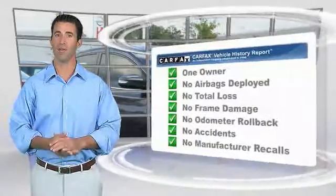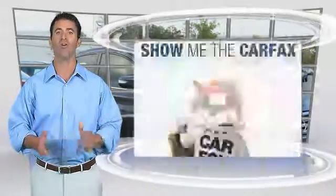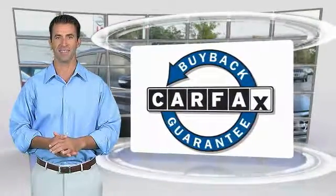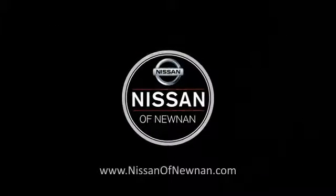This is a one owner vehicle with the Carfax Vehicle History Report. Be sure to find a complimentary copy of this report online or contact the dealership. This vehicle qualifies for the Carfax Buyback Guarantee.